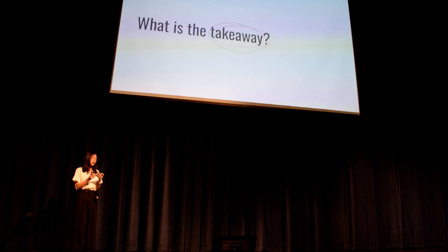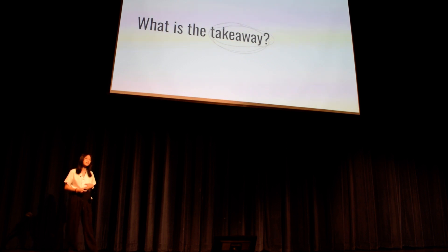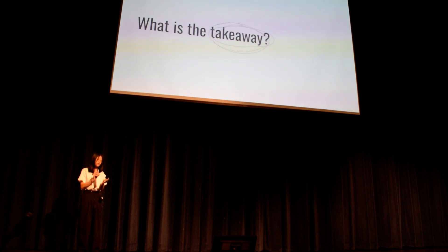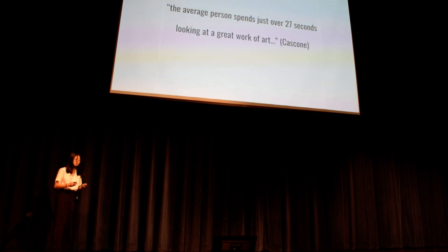So what is the takeaway of my talk? Art can depict many different scenes and emotions. Artists may create pieces from personal experiences or to convey a general message. Each person feels, sees, and thinks uniquely. According to Artnet News, the average person spends just over 27 seconds looking at a great work of art. So the next time you look at art — whether it's a painting, sculpture, object, photograph, or anything else — take an extended look. You may see, feel, and think things you would overlook with only a brief glance, as there may be more beneath the surface. Thank you for listening to my senior talk, Deeper Than the Surface.